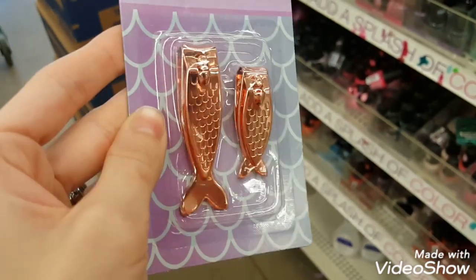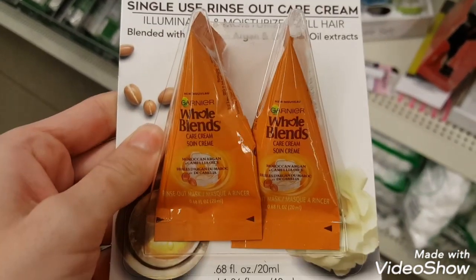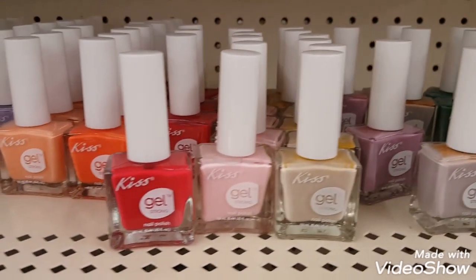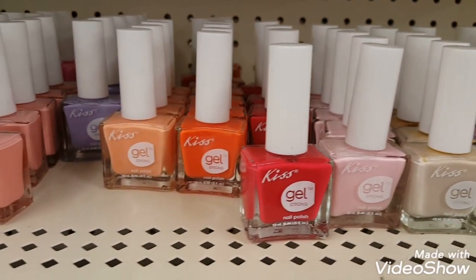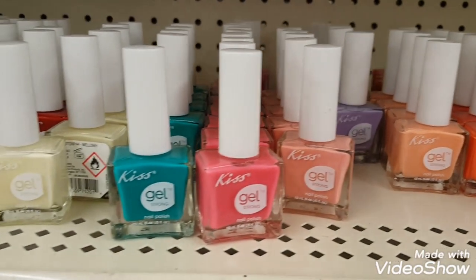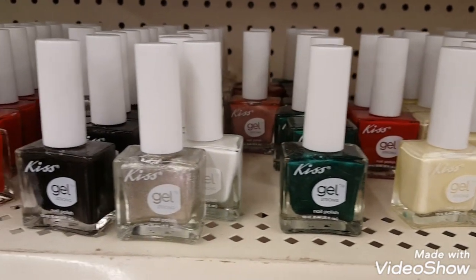I love the style of these mermaid clippers, and I also found another Whole Blends hair mask so I picked up a few of those. They also had a ton of new Kiss Gel Strong nail polishes — all of these are probably the spring colors that Dollar Tree is starting to get into the store.